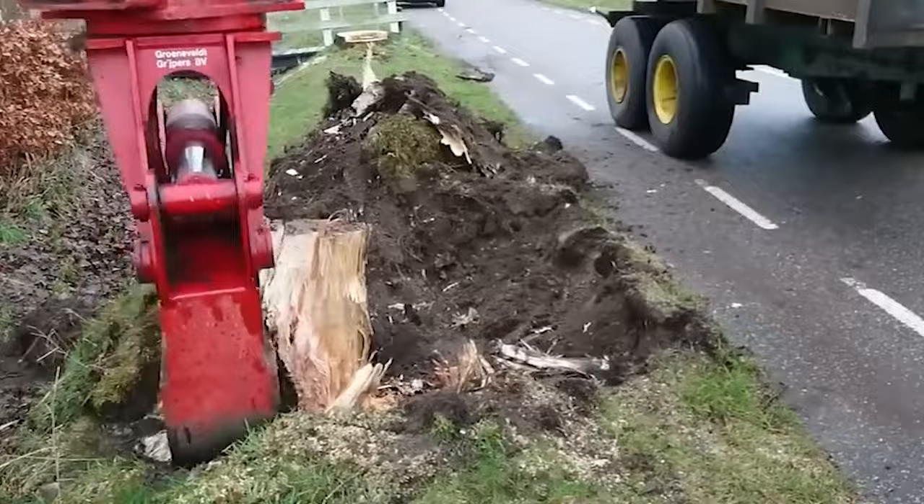Hi everyone and welcome back to my channel. Today we will be talking about 5 amazing dangerous heavy equipment machines working at another level. Let's start!